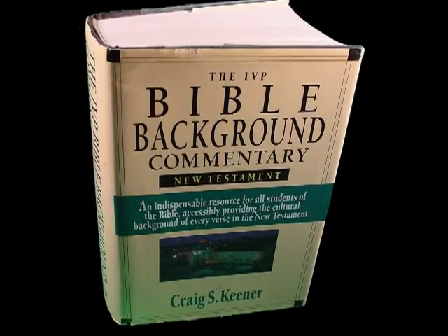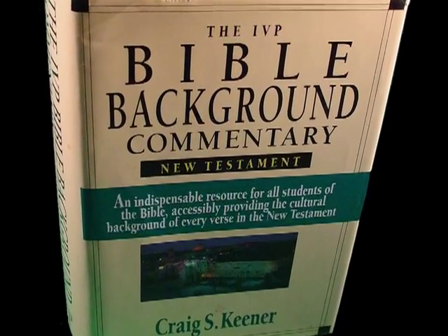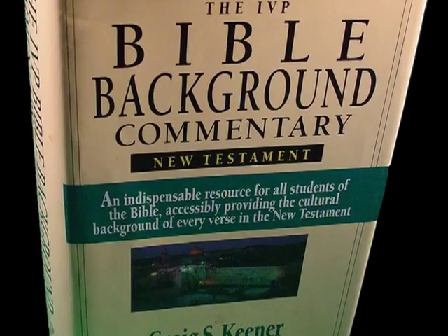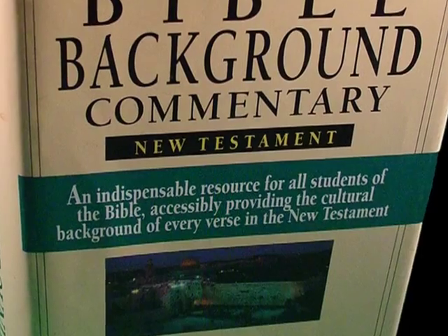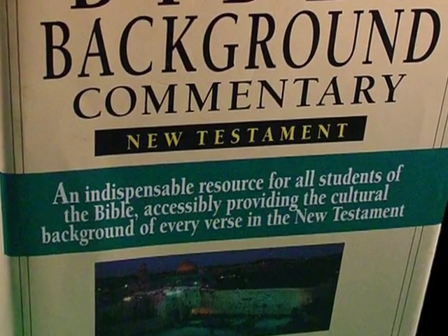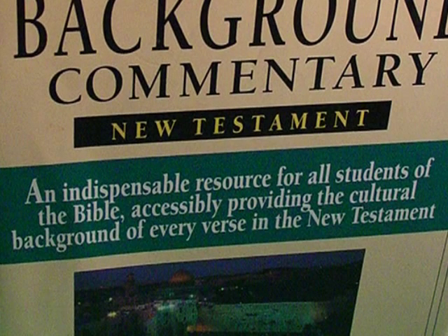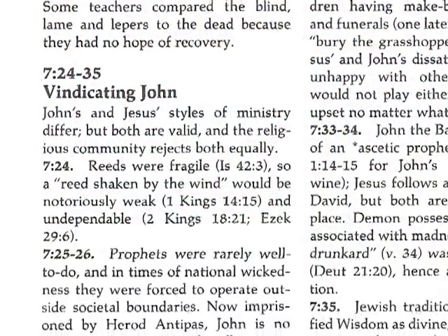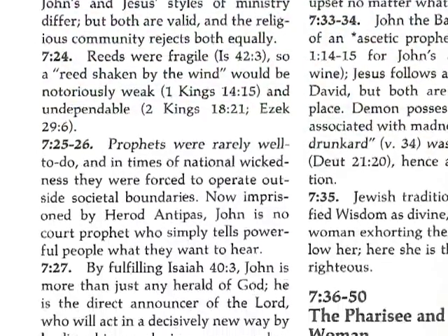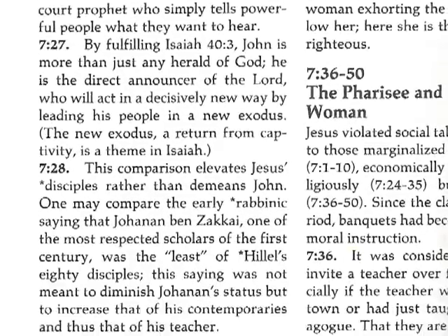The IVP Background Commentary — New Testament, edited by Craig Keener, and the Old Testament, edited by John Walton, Victor Matthews, and Mark Chivalis — are excellent commentaries designed to put the student of the Bible into the historical and cultural arena of the Bible authors. The commentaries are arranged according to the book order of the Bible, with brief commentary on most verses being considered.